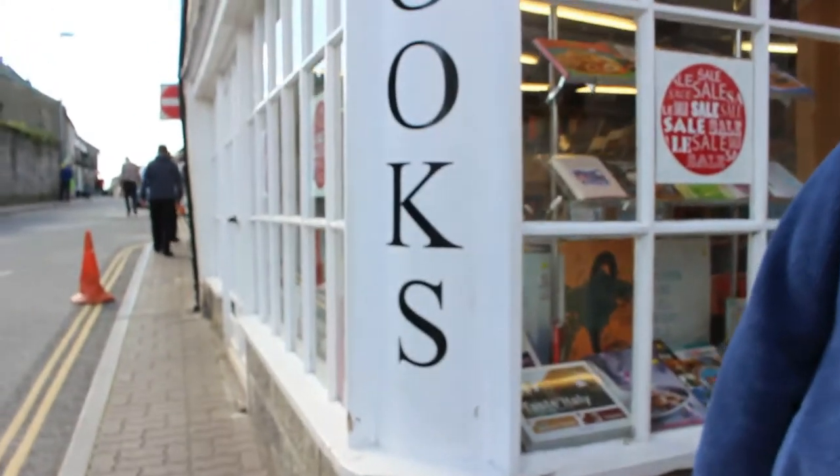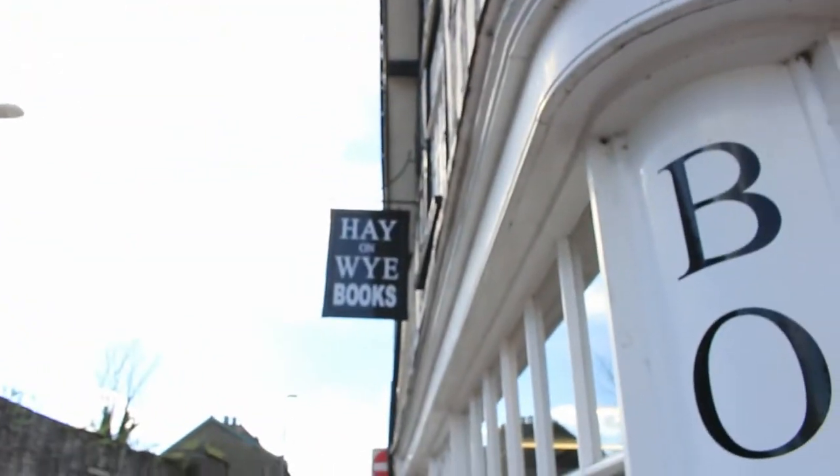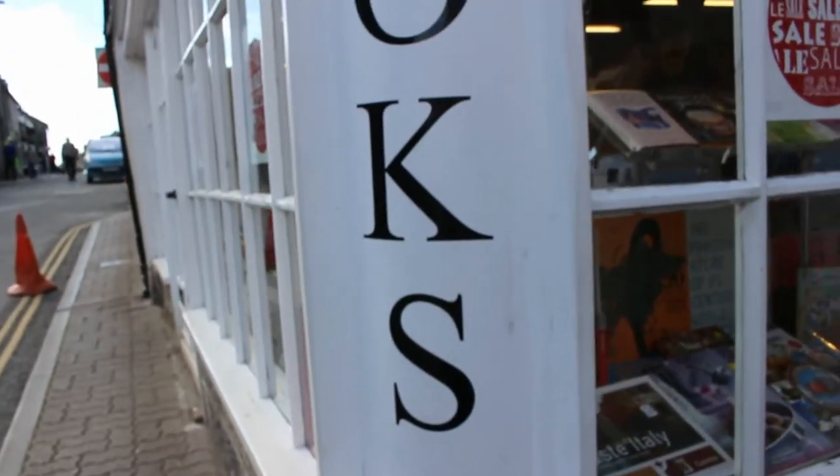Books on Hay and the area. Paul's getting fed up now because I just bought another four books in this shop, which is the Hay on Wye Books shop. And I'll be showing those in my Hay book haul.